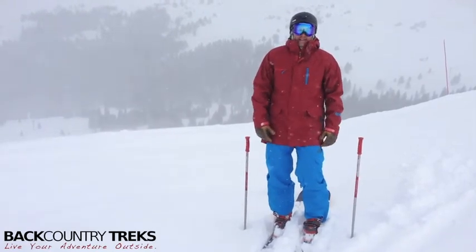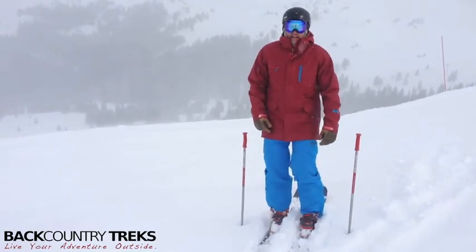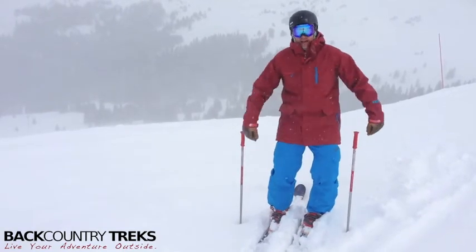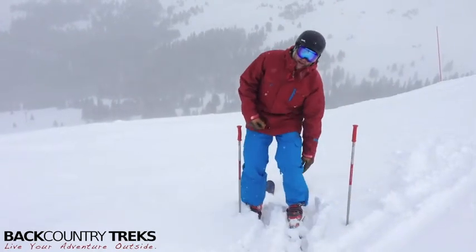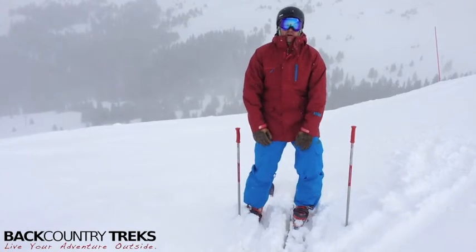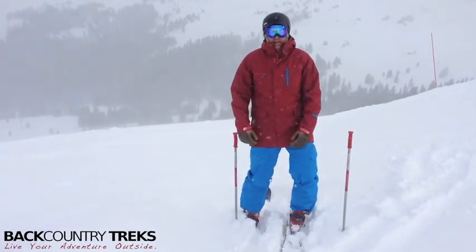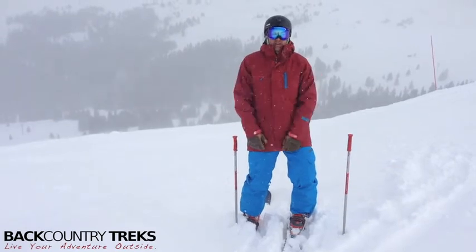These have six pockets on them for all your pocketing needs. Down at the bottom on both legs, got zippers that come up just about six inches maybe. And then I've also got two zippers on the inner parts of my thighs for venting. If you're out hiking and you get hot, it's really nice to just flip those guys right open.